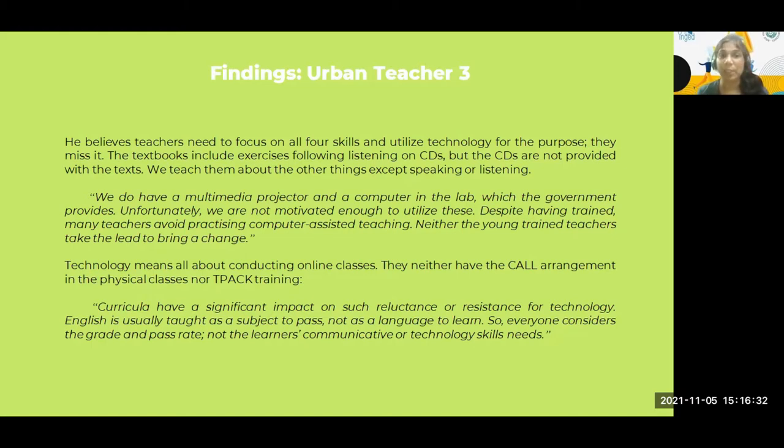A third teacher believes teachers definitely need to focus on all four skills since this is communicative language teaching, but since they have limited use of technology and don't find listening activities included in the text, they cannot use it although they feel learners need it. He said: 'We do have a multimedia projector and a computer in the lab which the government provides. Unfortunately, we are not motivated enough to utilize this.' So this is not a lack of resources, but a lack of teacher agency and motivation. Despite having trained many teachers on computer-assisted teaching, neither the young nor trained teachers take the lead to bring change — there is no monitoring or evaluation of whether they are utilizing the resources provided.